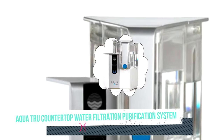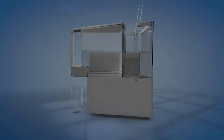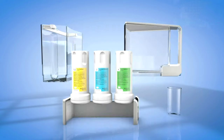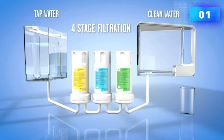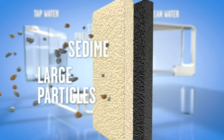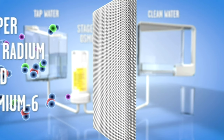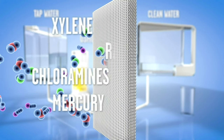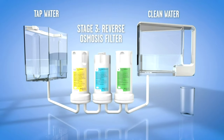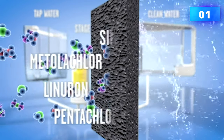Number one: AquaTru countertop water filtration purification system. This countertop system utilizes a completely different process for purifying water — a complete four-stage reverse osmosis process that has proven to eliminate 15 times more contaminants than pitcher filters. The output is very pure, and the incredible aspect of this system is that it sits right on your countertop, contrasting other reverse osmosis systems that are often installed under the counter.